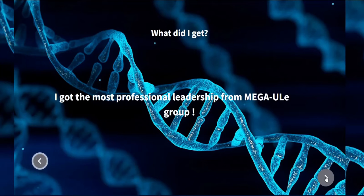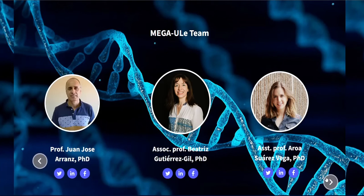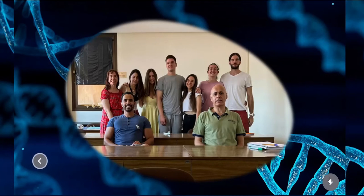What did I get? I got the most professional leadership from the Mega ULE group. These are the researchers from Mega ULE group that supervised my scientific work. From personal experience, I can say that they are very professional and friendly people. This picture presents the rest of the Mega ULE group — the people who were ready to help and give advice at any time.